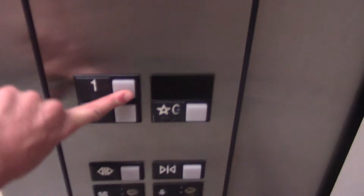Here we are at B. Let's head back to 1. It's a basic hospital-sized elevator.